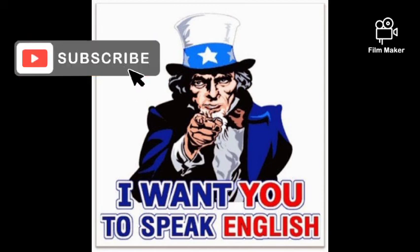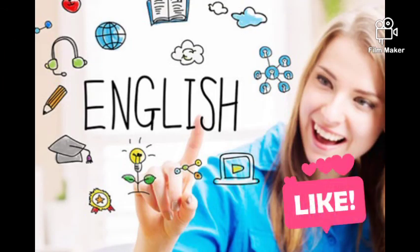Thank you, viewers. Let's meet in yet another video with more information. Bye.